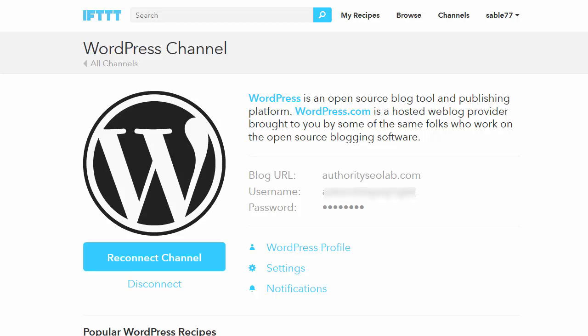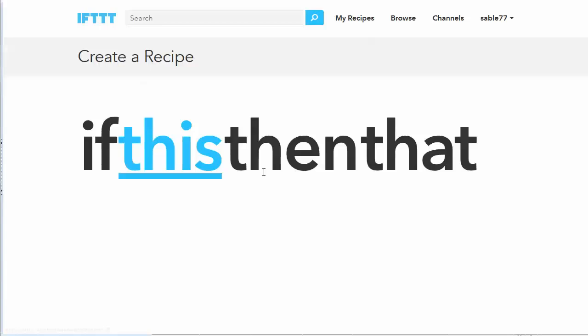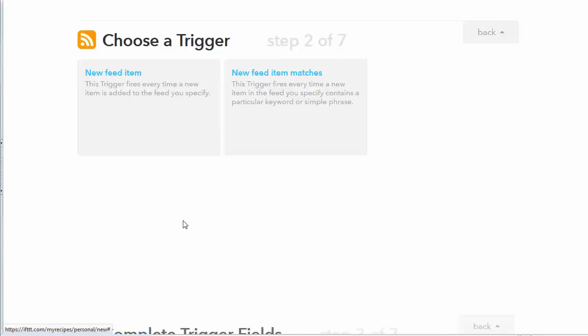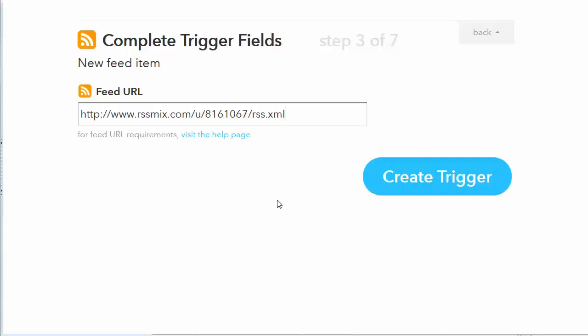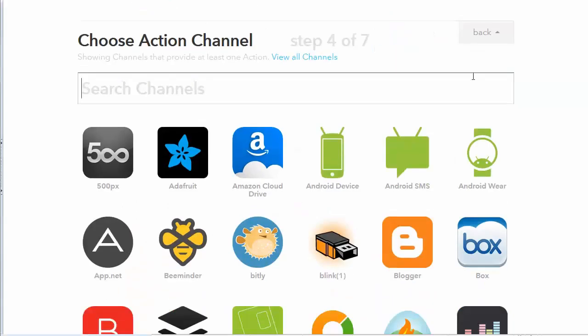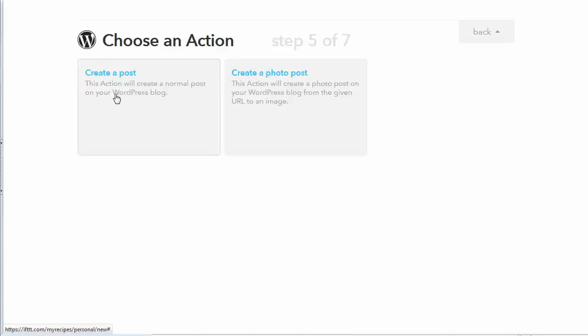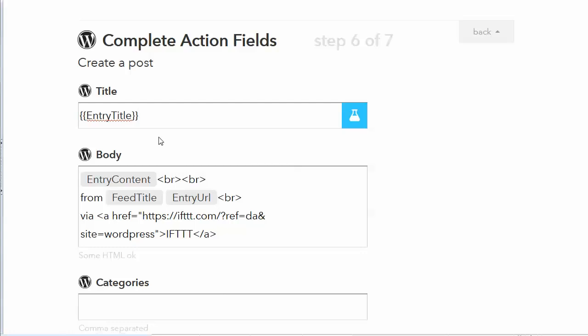Now we can go back and create a new recipe in IFTTT. Go to My Recipes, click Create a Recipe, and we're going to connect two different services. The 'this' service is always the one where we're pulling data from, and 'that' is always where we're sending data to. We're going to choose Feed as the trigger source, then choose the trigger 'new feed item,' and put our mix URL in as the feed URL. Click Create Trigger, then choose WordPress as where we're sending the data. Select Create a Post. The entry title will use the name of the video as it appears in the feed, so we can leave that alone.